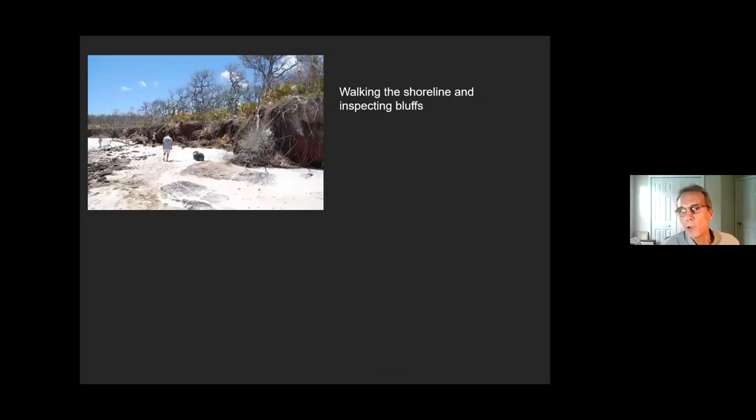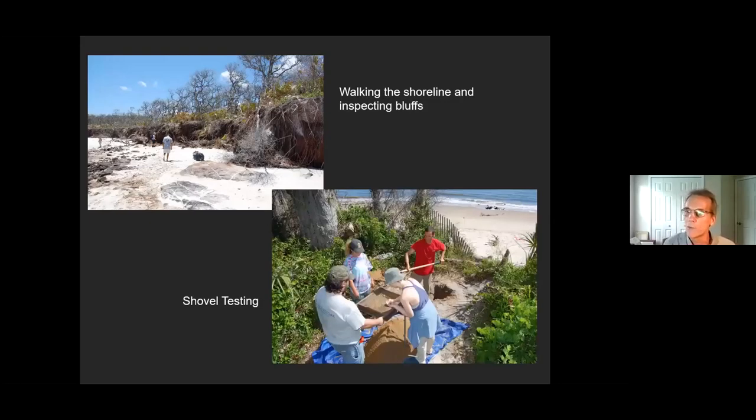A few years ago, the state park came to us with the idea of: can you give us an idea of what's actually on those bluff lines and how far back does it extend? So in 2017, I was there with students and we walked the shoreline looking for artifacts. Then we went up onto the mainland part and did shovel tests — small tests we dig into the ground to determine if archaeological remains are present and what the boundaries are, how far from the bluff line they extend inland. We were able to find three archaeological sites the state had already known about, and we determined how much of those still exist.